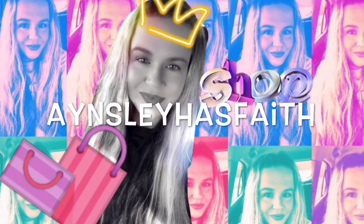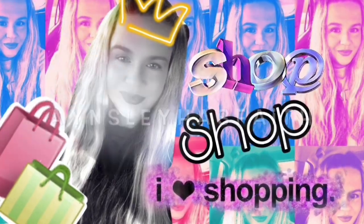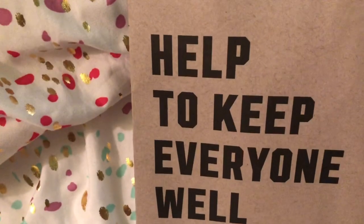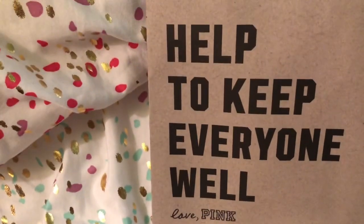Hey guys, welcome back to my channel. Ansley has faith. I hope y'all are doing well. I just got my mail and I was surprised to see a gift from Victoria's Secret Pink.